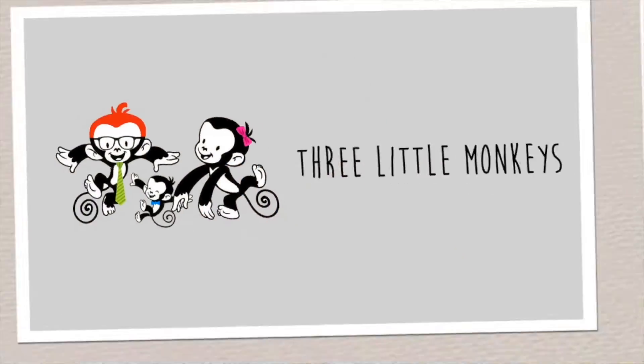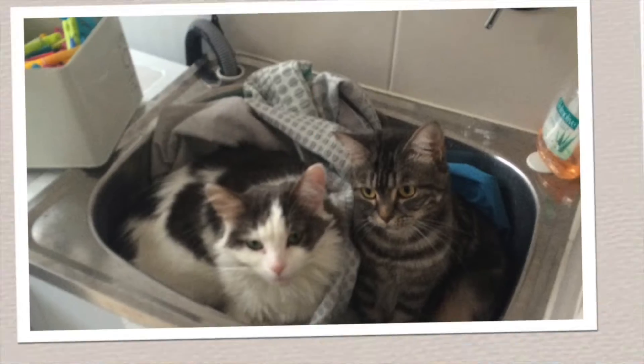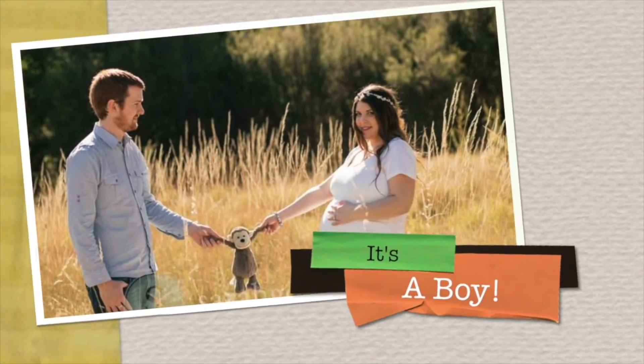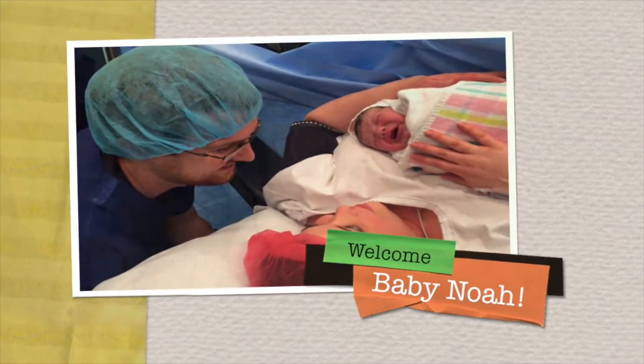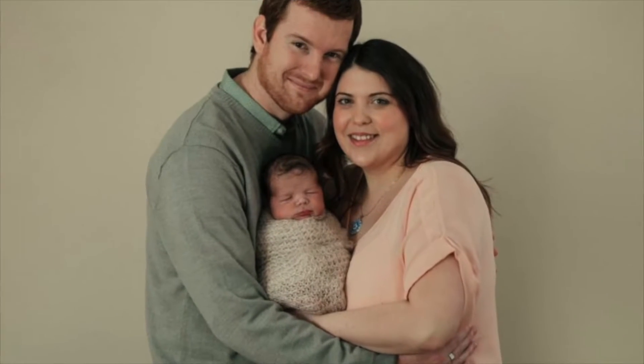Hi everyone, Tiana here. Welcome back to our channel, 3littlemonkeys. Today we're doing a video all about cloth nappies. This video has been highly requested — I've got a lot of friends who are expecting babies, have babies, or are thinking about babies and are interested in how we went about using cloth nappies.